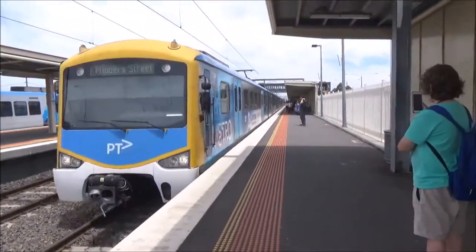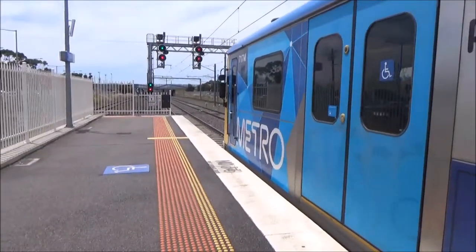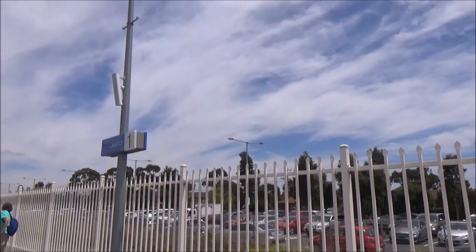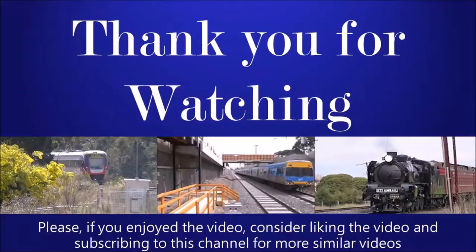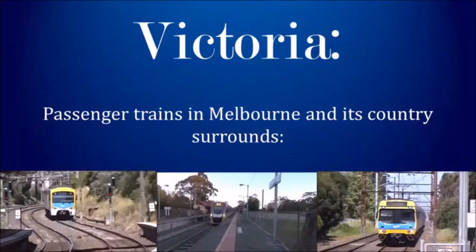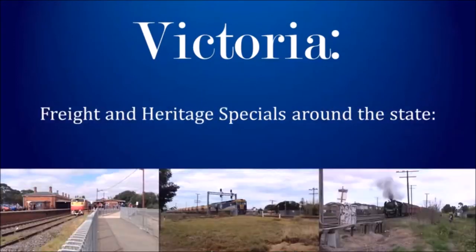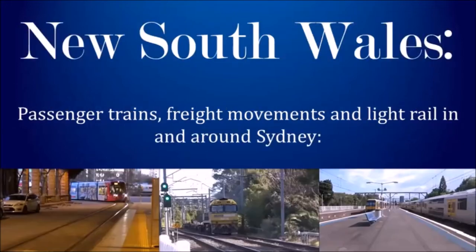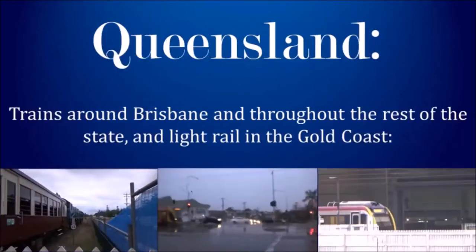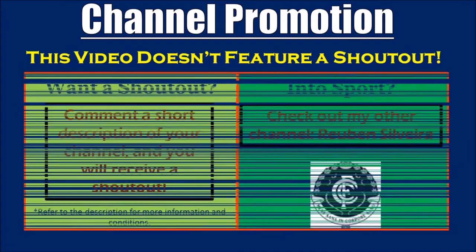Front car is 717M. That train does conclude the video — thank you very much for watching. If you did enjoy, please give a like and subscribe. See you in the next Melbourne Road Videos production. See you next time.